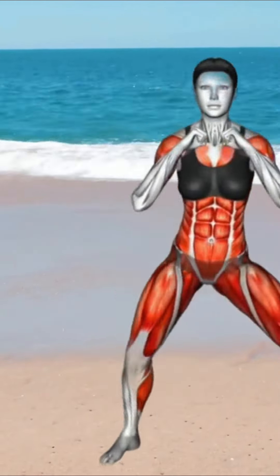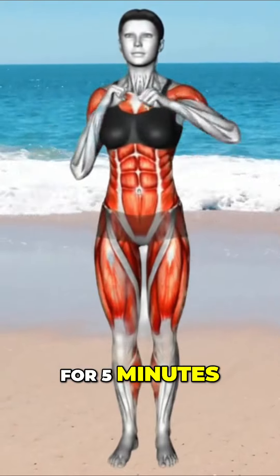Three, after the fourth punch immediately shift your weight to your right foot. Four, perform a squat by bending your right knee lowering your body. Five, simultaneously raise your left leg to the side keeping it straight. Six, return to standing position bringing your left leg back down.